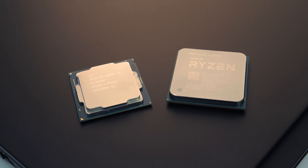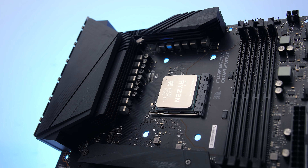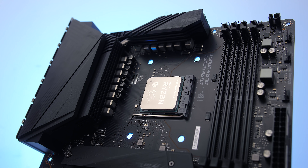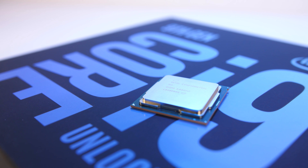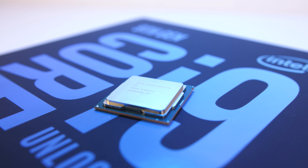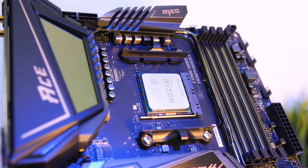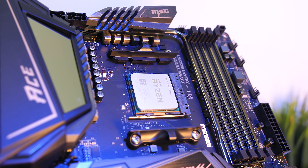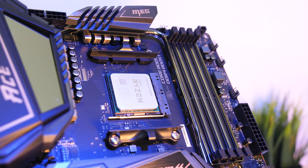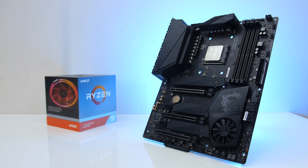In terms of future upgradeability, the 3300X also seems to offer the most options. Using the AM4 socket, if you buy a good motherboard you could upgrade to the 3950X 16-core processor in future. The 9400F could be upgraded to the 9900K 8-core processor at best, as Intel is moving to the new LGA 1200 socket for 10th generation. AMD is rumoured to support Ryzen 4000 with AM4 too, and as Hardware Unboxed has shown, the 3950X can run well in fairly priced B450 motherboards.